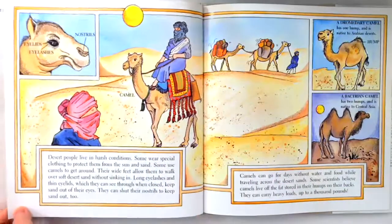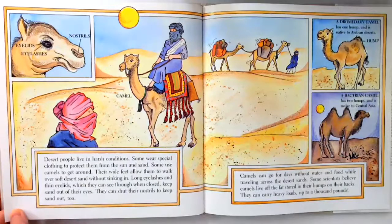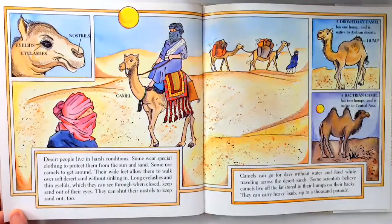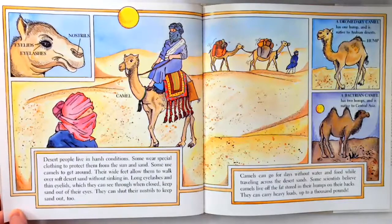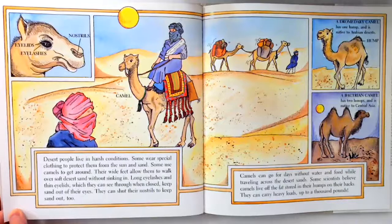Desert people live in harsh conditions. Some wear special clothing to protect them from the sun and sand. Some use camels to get around. Their wide feet allow them to walk over soft desert sand without sinking in. Long eyelashes and thin eyelids, which they can see through when closed, keep sand out of their eyes. They can shut their nostrils to keep sand out too.